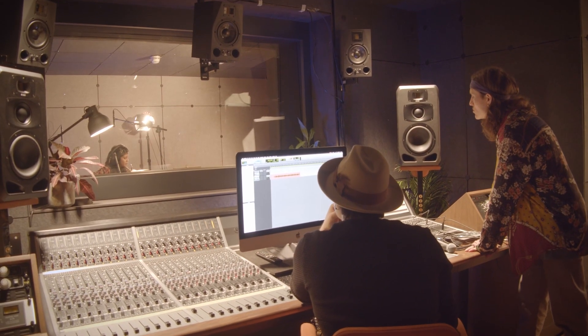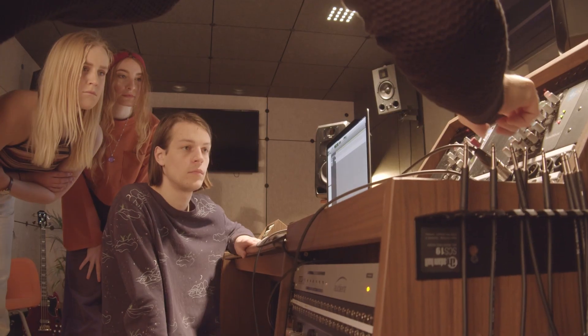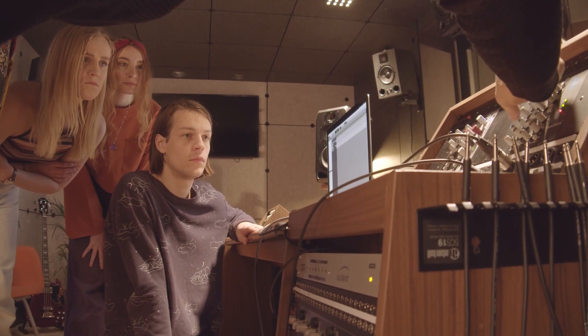We have a 24 channel analog recording console and professional outboard gear such as preamps, compressors and equalizers from legendary brands like SSL, Neve and Universal Audio.